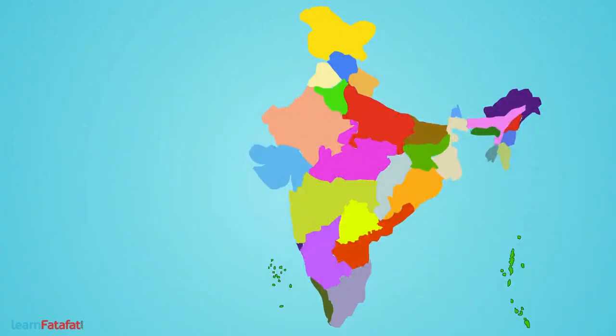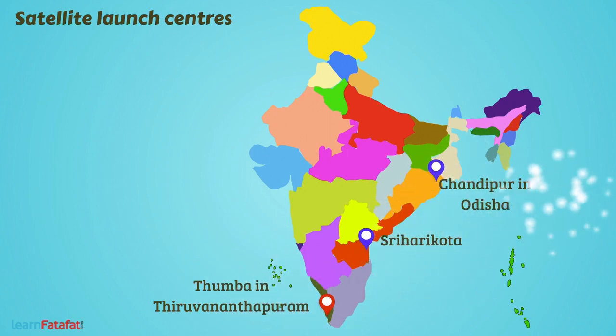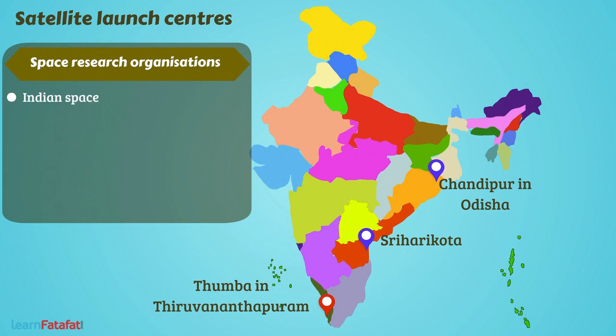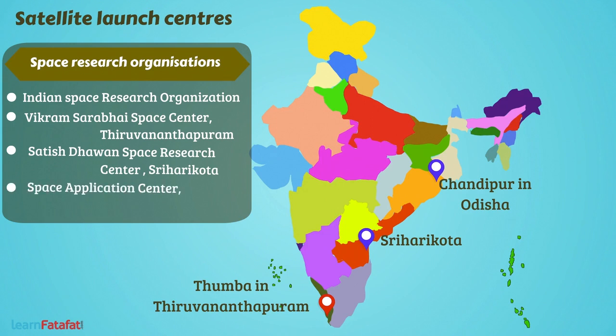Some of the satellite launch centers in India are located at Thumba in Thiruvananthapuram, Sriharikota, Chandipur in Odisha, and others. Some of the space research organizations include the Indian Space Research Organization (ISRO), Vikram Sarabhai Space Centre in Thiruvananthapuram, Satish Dhawan Space Research Centre in Sriharikota, and Space Application Centre Ahmedabad.